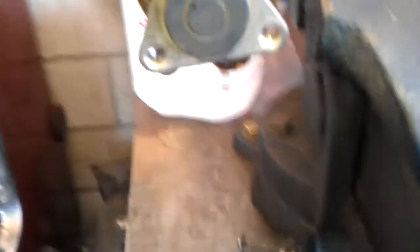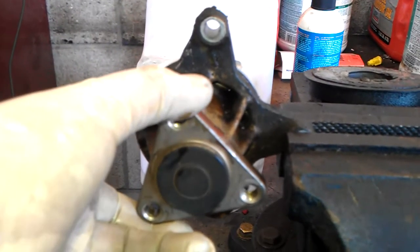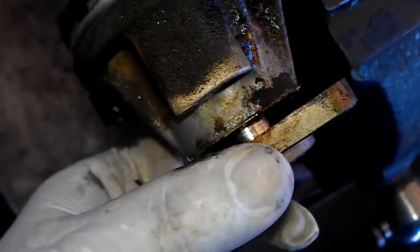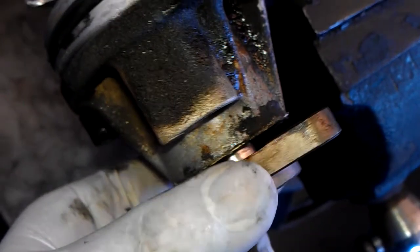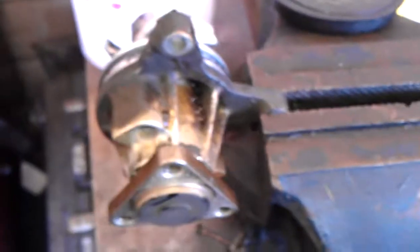Here is the water pump — so small. Bearings are completely out of it; you can kind of see it in there. Let me get it to focus. It's pretty much gone. So, water pump for the Ranger.